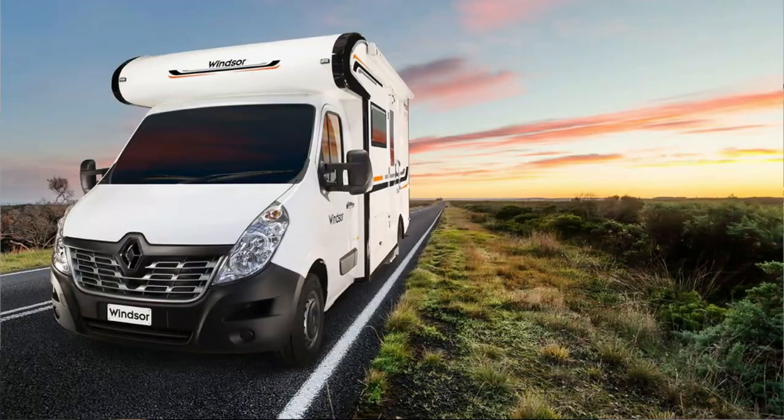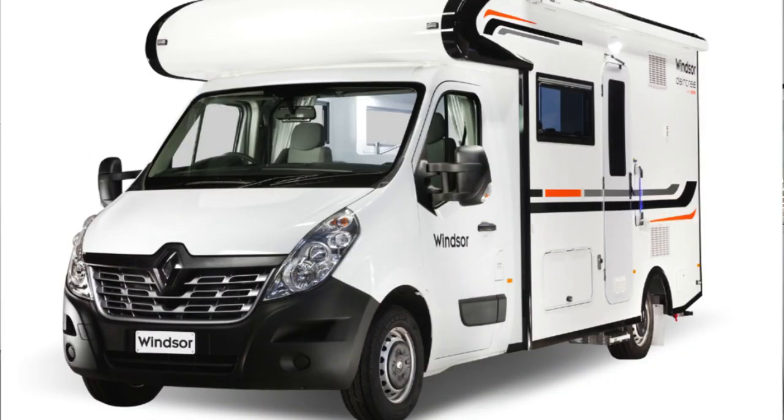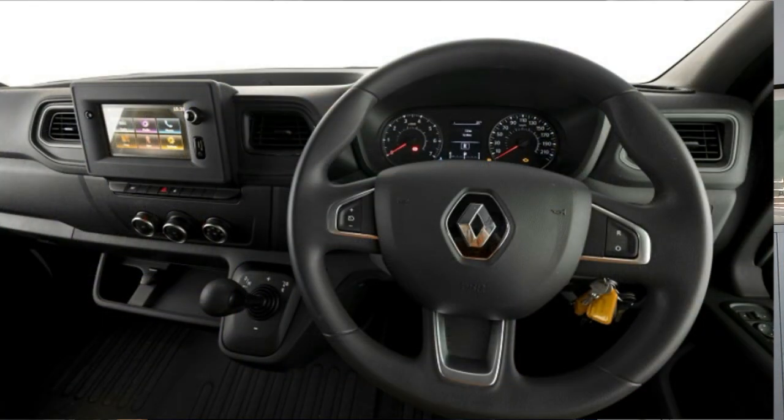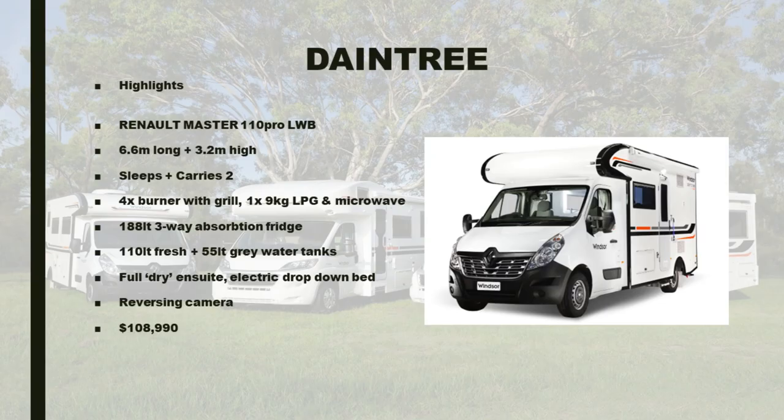Starting back in March 2020, the Daintree was announced and released at a great price of $108,990. Initial examples were based on the pre-facelift X62 Renault Master, or Series 3. But being as that model had already received a restyled bonnet, headlights, windscreen, dashboard and a touchscreen infotainment system in December of 2019, the model didn't really start to be built or arrive in numbers to customers' hands until this Phase 2 model became available.